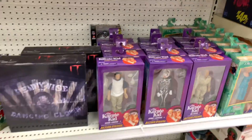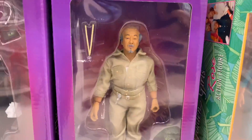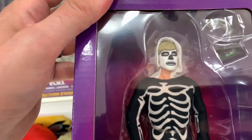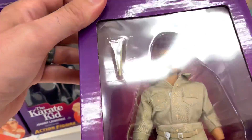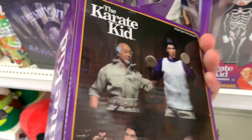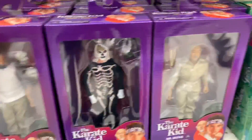Alright guys, I'm at Target and they have the three Karate Kid figures — Mr. Miyagi, Johnny Lawrence, and Daniel LaRusso. I think I'm only gonna pick up two today: Johnny and Miyagi. I'm gonna wait on Daniel LaRusso because he just kind of looks mad to me, and I want to wait to get that two-pack — he seems to look a little different in that one.